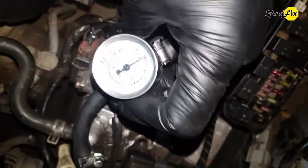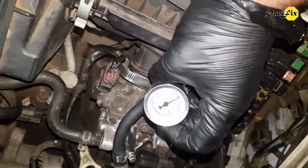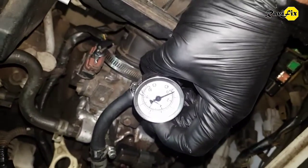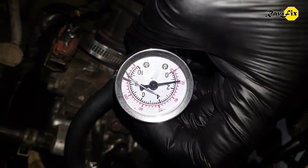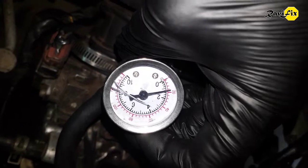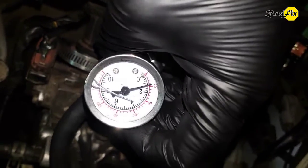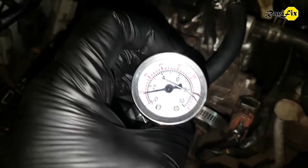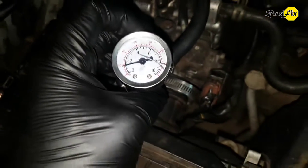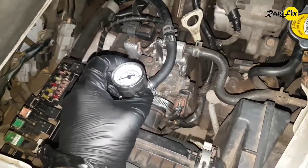Let's check the fuel pressure. I hooked up the fuel pressure gauge to the rail line. Just crank and see the fuel pressure — it is not going over 20 PSI. It should have at least over 35 PSI of fuel pressure to keep the engine running properly. Clear fuel delivery issue, but we need several other tests to determine exactly where the problem is. It could be the fuel pump, fuel filter, or a bad fuel pump relay.